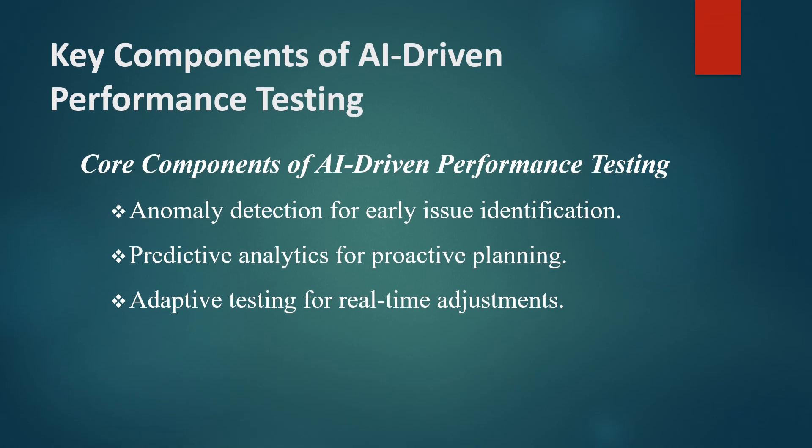AI-driven performance testing includes several core components, each of which enhances traditional testing approaches. First, anomaly detection helps identify unusual patterns or outliers in performance metrics, signaling potential issues.